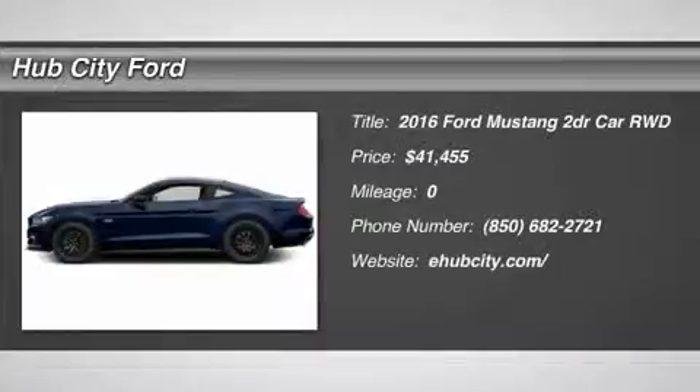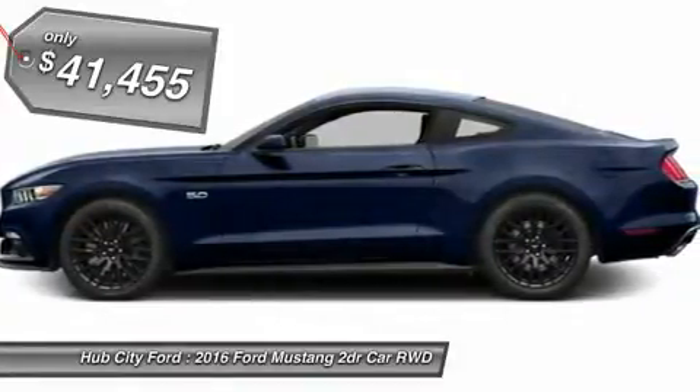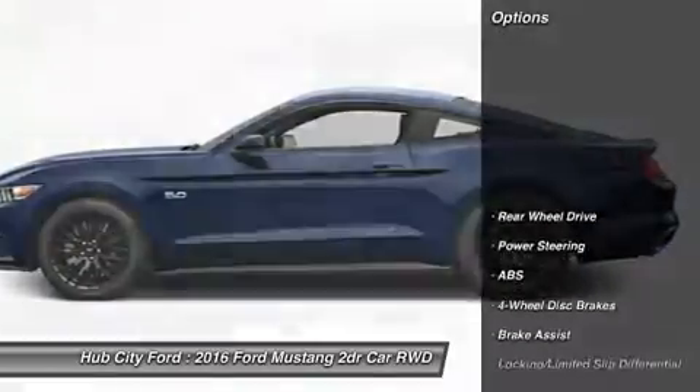2016 Mustang. The Mustang is race-worthy and ready for the track, and is priced below $45,000. Here are some of this vehicle's great options.